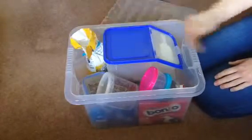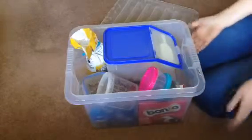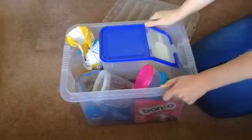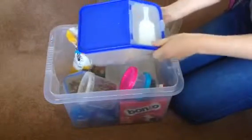Hi everyone, I just wanted to show everybody what I feed my two Syrian hamsters. This is their food box with lots of healthy and tasty treats inside, so let's get started.